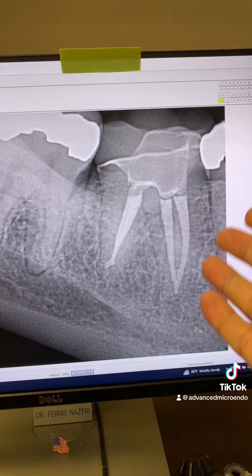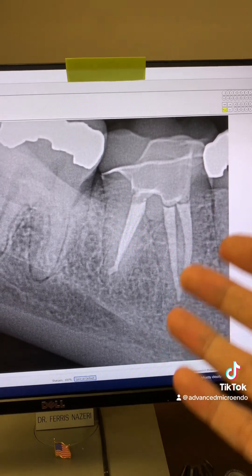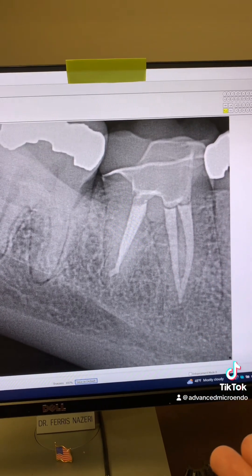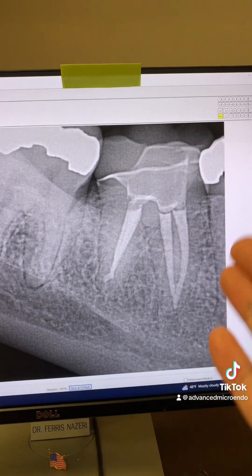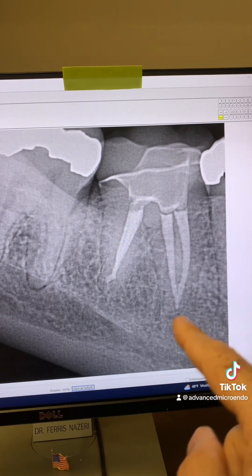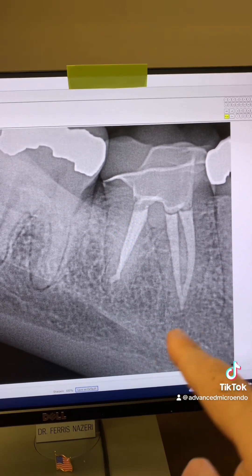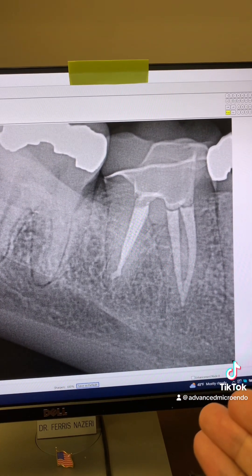Endodontic treatment on an abscessed tooth in one appointment is fine, as long as the criteria to do the root canal in one appointment are met — as long as the canals are dry before obturation, and that's what we did. We completed this root canal in one appointment despite the peripheral lucency and necrotic pulp. And gutta-percha extrusion did not affect the outcome of endodontic treatment.